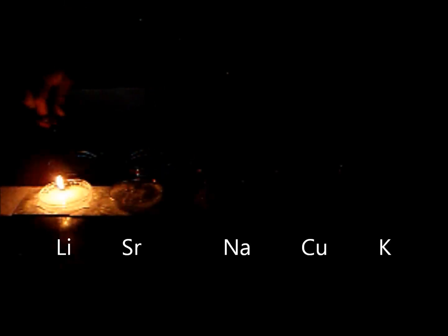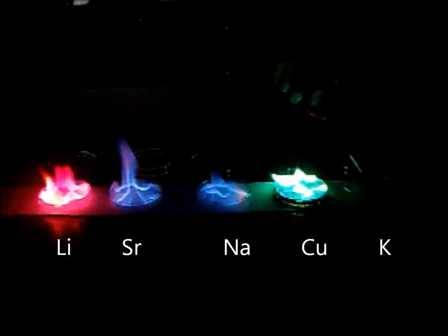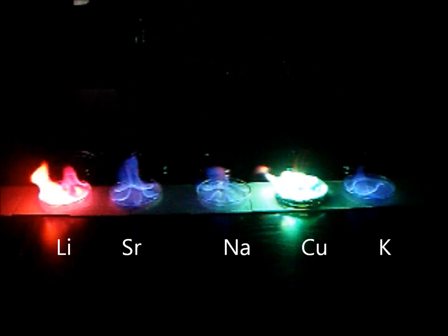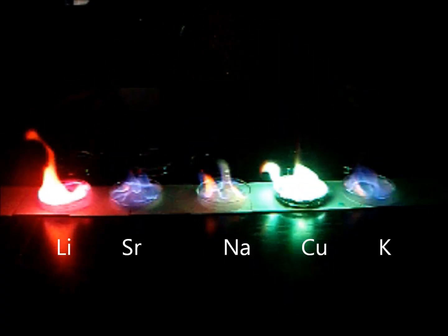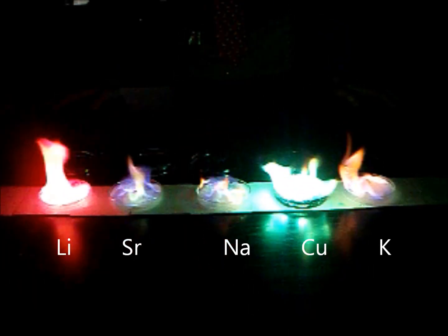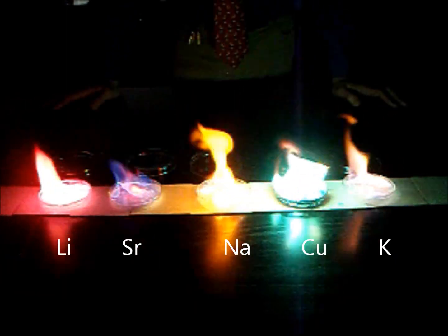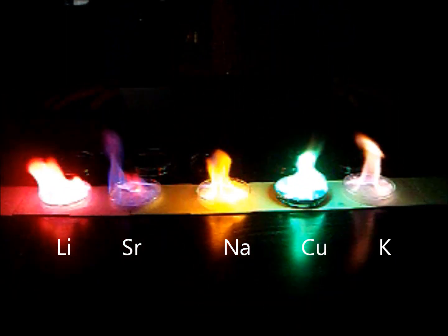This is a flame test. The blue color that you're seeing immediately is going to be methanol burning. As the salt dissolves, you should see the various metals glowing their appropriate colors.